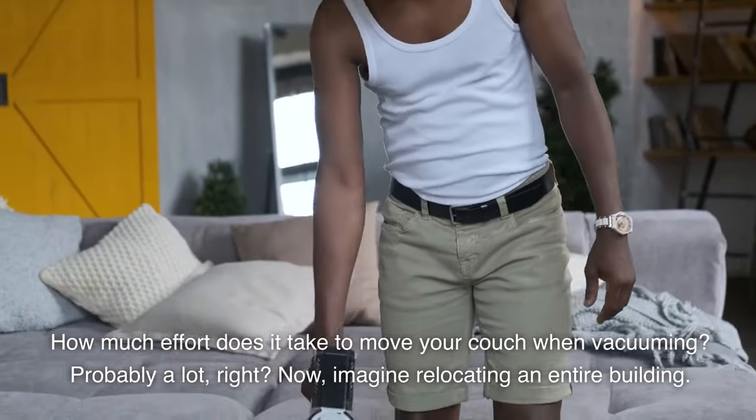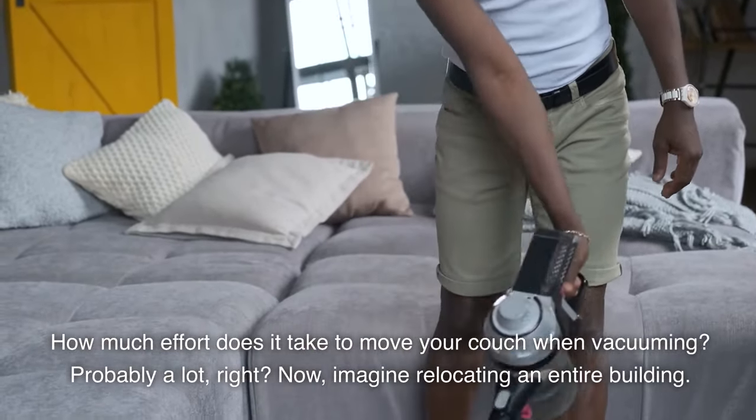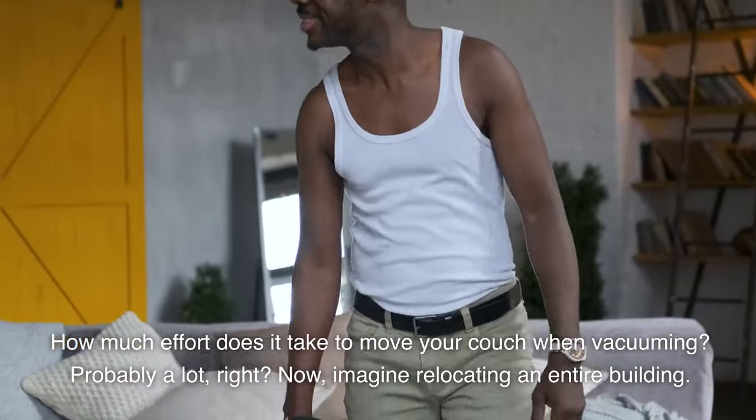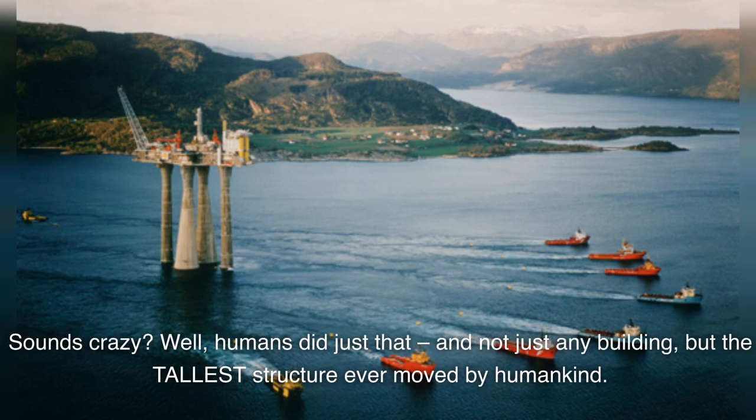How much effort does it take to move your couch when vacuuming? Probably a lot, right? Now, imagine relocating an entire building. Sounds crazy? Well, humans did just that — and not just any building, but the tallest structure ever moved by humankind.